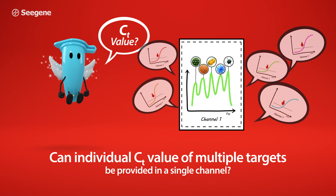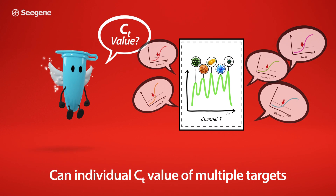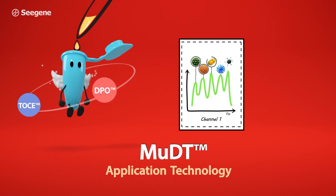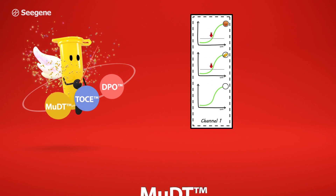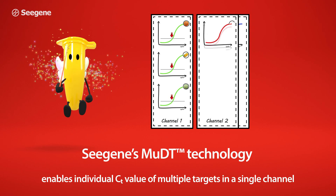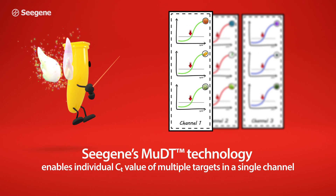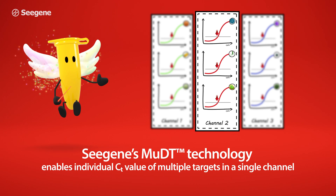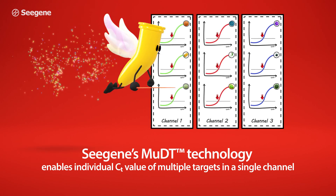Can individual CT value of multiple targets be provided in a single channel? C-Gene's MUDT technology enables providing individual CT values of multiple targets in a single channel using a real-time PCR instrument.